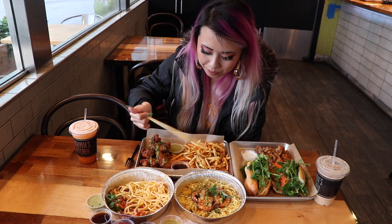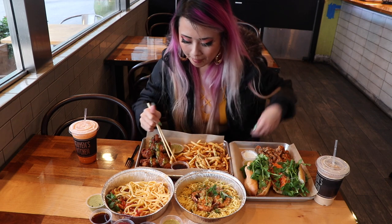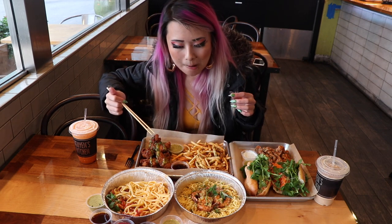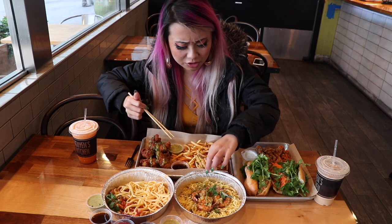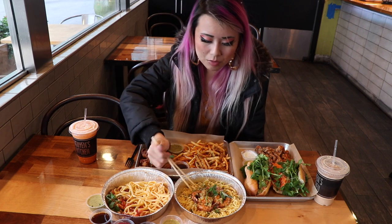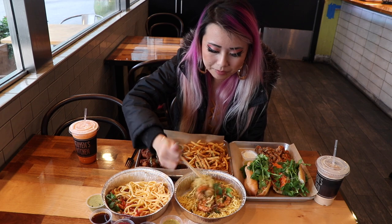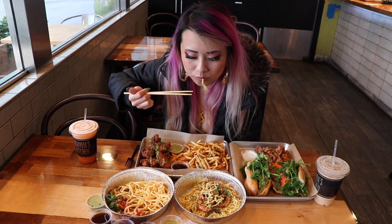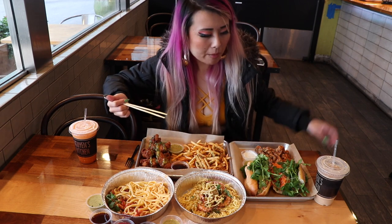Oh, the crawfish. Really good flavor. So buttery, so strong in flavor. All the noodles are bomb.